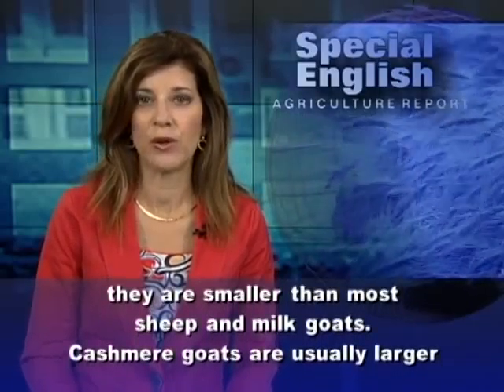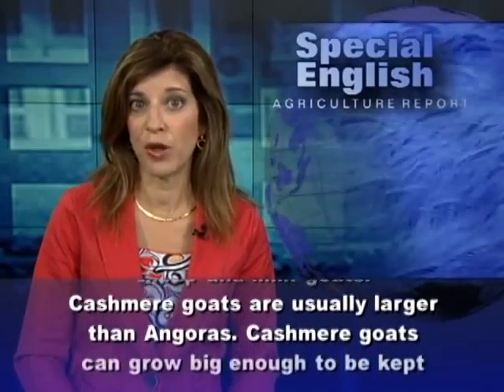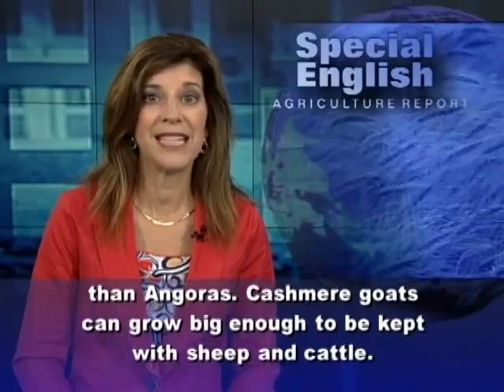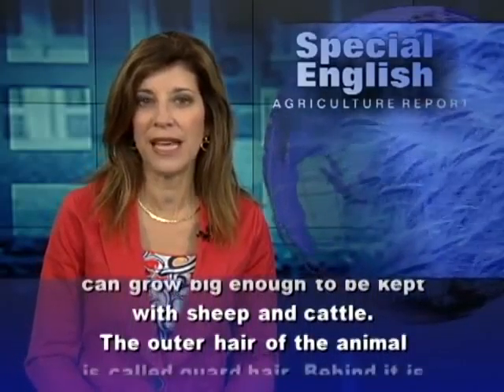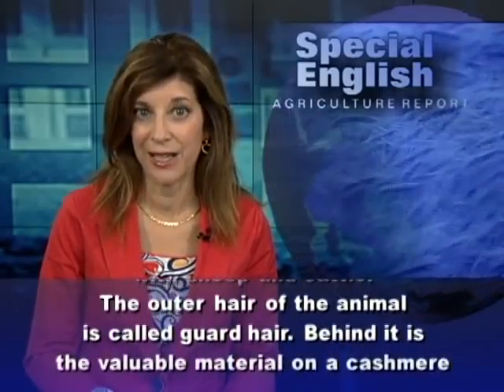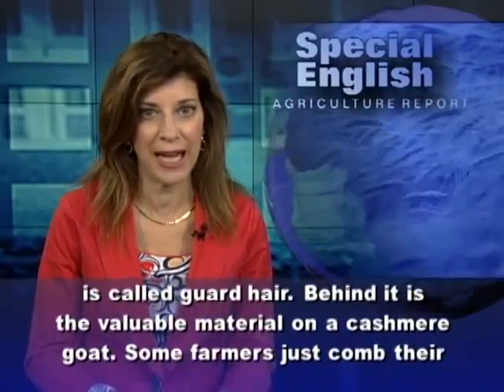Cashmere goats are usually larger than Angoras. They can grow big enough to be kept with sheep and cattle. The outer hair of the animal is called guard hair. Behind it is the valuable material on a cashmere goat.